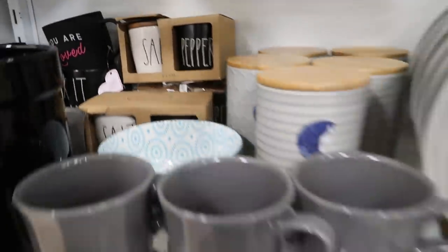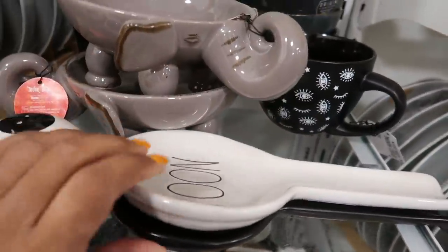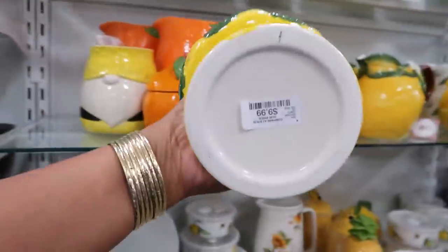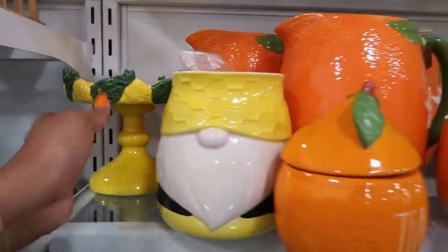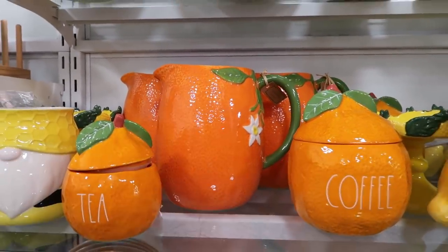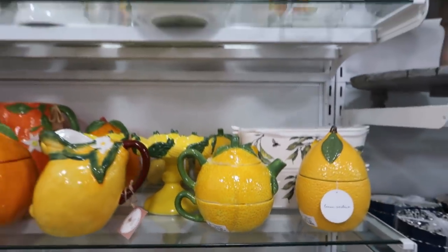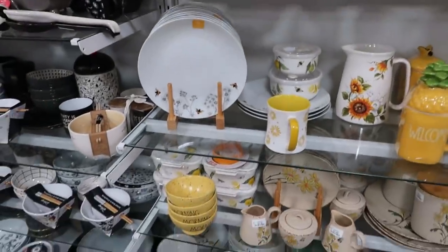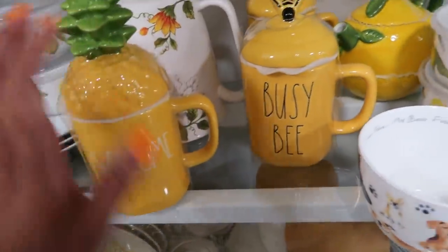Got salt and pepper back there. Spoon and stir — those are $7.99. That's pretty for $9.99 — the little pineapples! You've got the tea and the coffee, the orange juice pitcher, a little teapot for $14.99 with the cup, and some sunflower bowls — I love these with the bees on them. 'Welcome' and 'Busy Bee.'